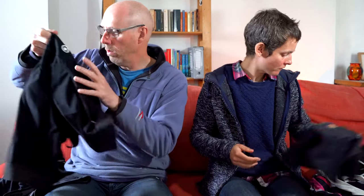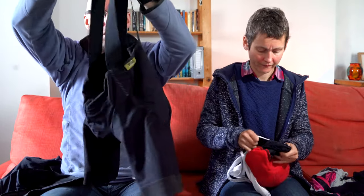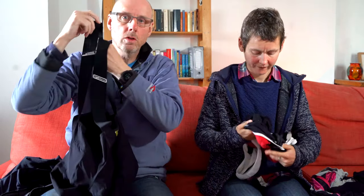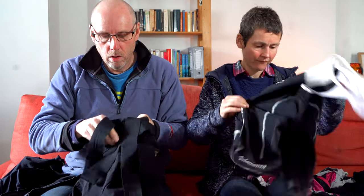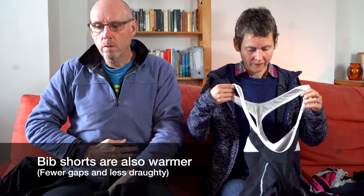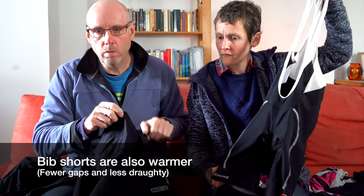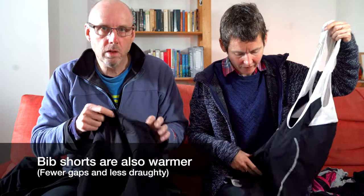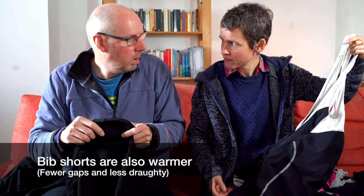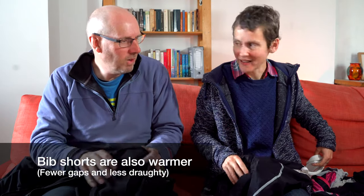The other type of shorts are bib shorts. These don't have an elasticated waist — they have braces that fit over your shoulders and they're held up that way. The benefit of that is you don't have anything pressing on your stomach, and they don't fall down. Shorts can sometimes catch on the saddle and pull a bit. But the bib shorts, certainly in my experience, are much more comfortable. Is that your experience that the bib shorts are more comfortable? Yeah — except when you need a wee. The more expensive shorts tend to be bib shorts.